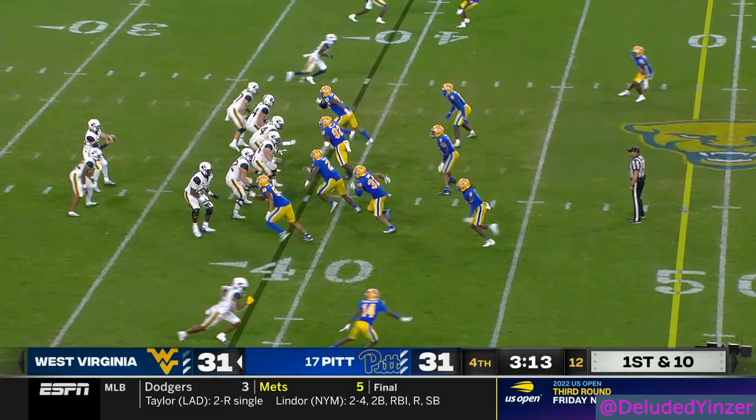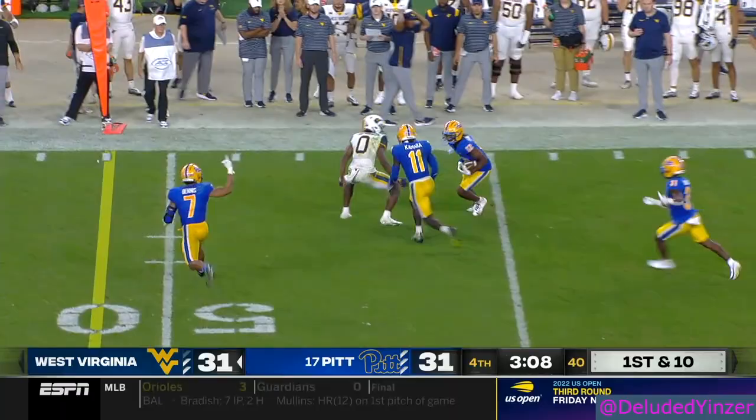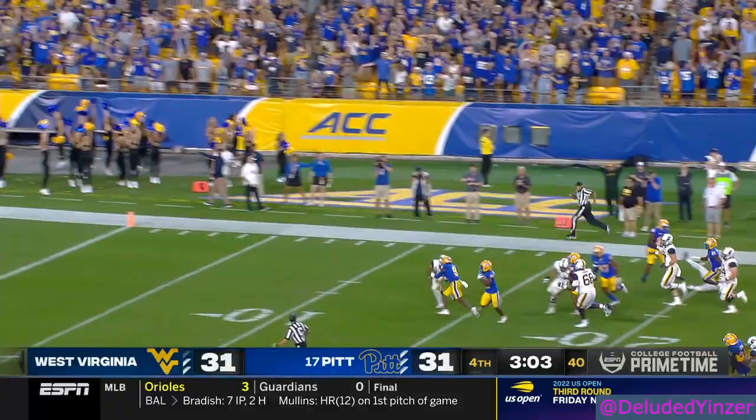Daniels going to throw on first down, goes to the sideline — has a man wide open, it's tipped, it's picked off. MJ Devonshire has it, he's got space, going to take it to the end zone. Pittsburgh takes the lead.